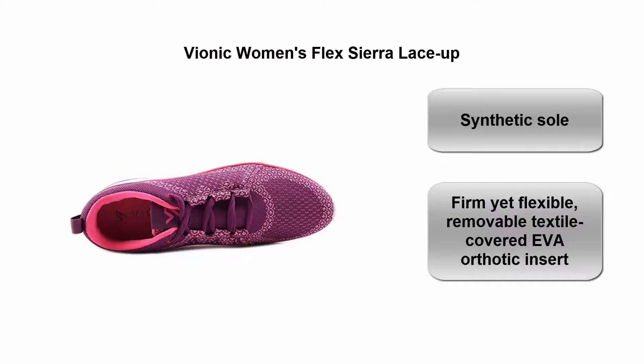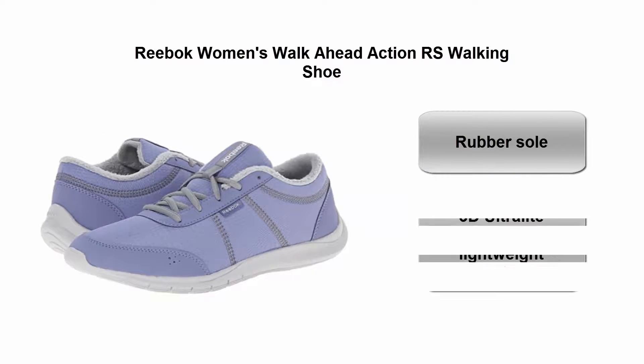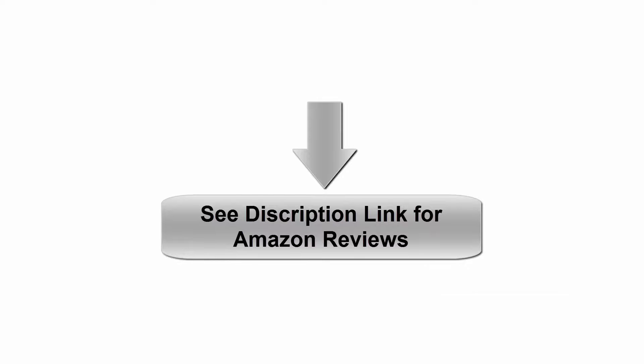Removable textile-covered Neva orthotic insert. Top five: Reebok Women's Walk-Ahead Action RS walking shoe, rubber sole, 3D Ultralight technology for lightweight underfoot support. See description link for Amazon reviews.